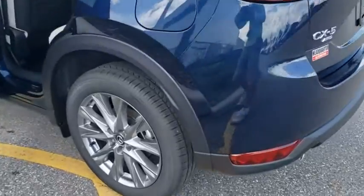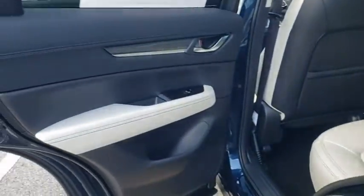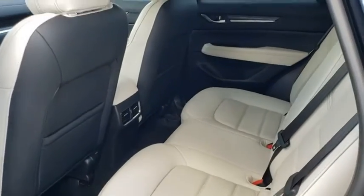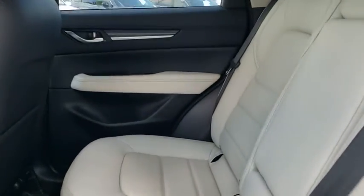Here are some of this vehicle's great options: power liftgate, power passenger seat, traction control, dual airbags, power steering, four-wheel disc brakes, trip computer, fog lights, power windows, and heated front seats.